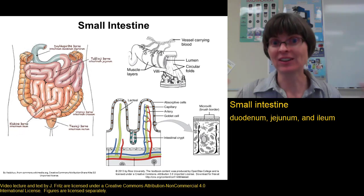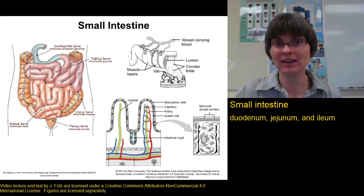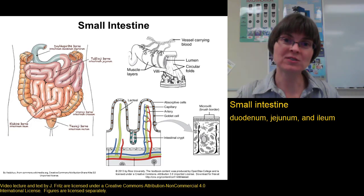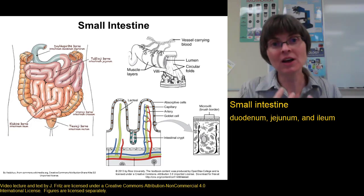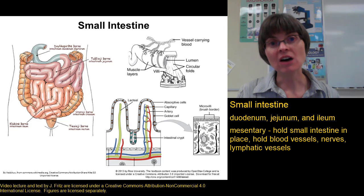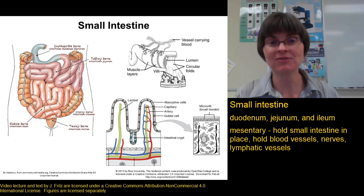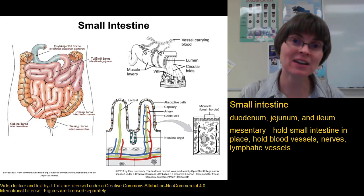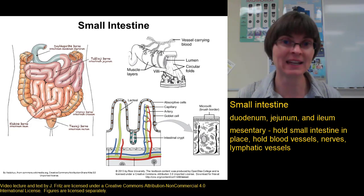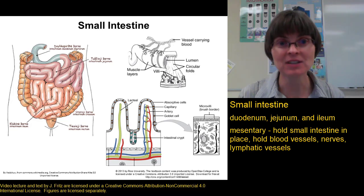So not so small. It's not the length that makes the small intestine — it's the narrower diameter. The long tube of the small intestine is coiled up to fit into the abdominal cavity, and it's held in place by the mesentery, a sheet of connective tissue that also contains some fat. The mesentery keeps the intestine from getting tangled, and it contains the blood vessels and lymphatic vessels serving the small intestine.